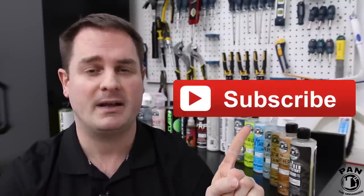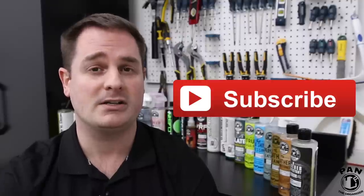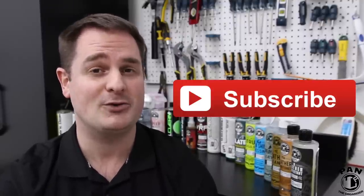Hey guys, I'm Pan. Welcome back to all my regular viewers, and for those of you for whom it's the first time watching one of my videos — if you want to learn more about car detailing, tips, tricks, products, techniques, and tools, you found the right channel. Make sure you click the subscribe button found under this video so you'll never miss my future videos.